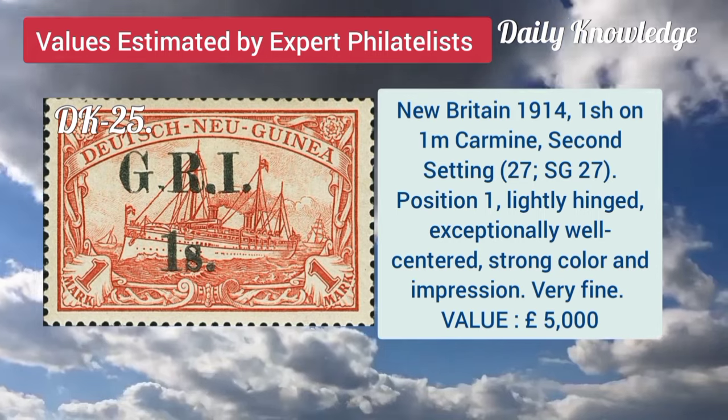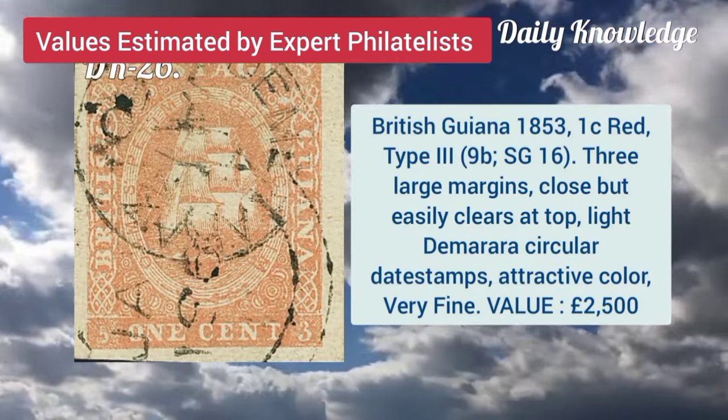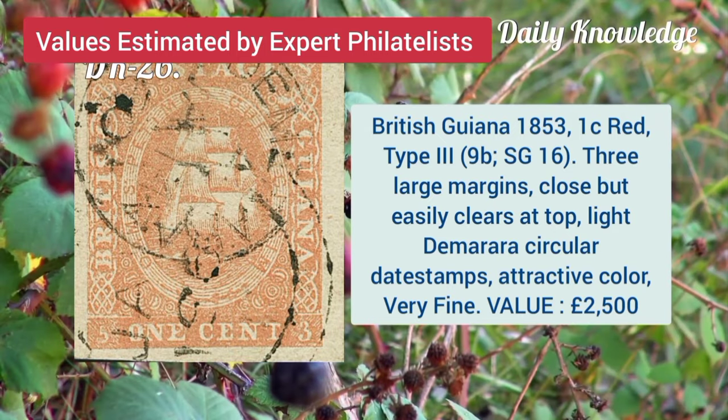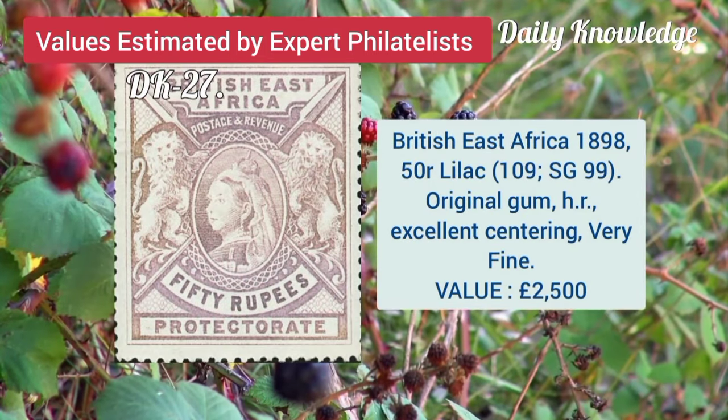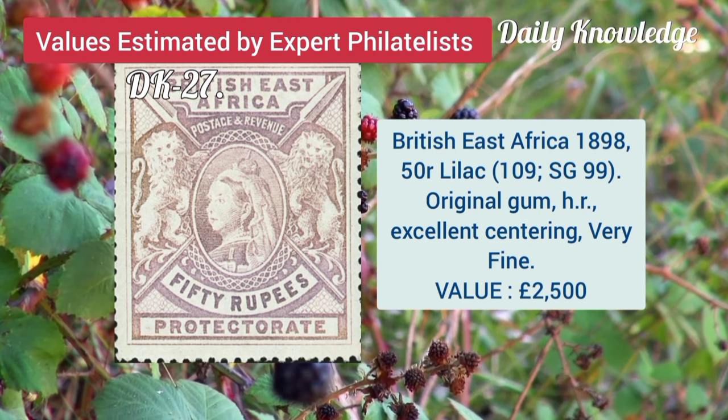New Britain, 1914, 1 shilling on 1M carmine, second setting, position 1. British Guiana, 1853, 1C, red type 3 with three large margins. British East Africa, 1898, 50R, lilac with original gum.